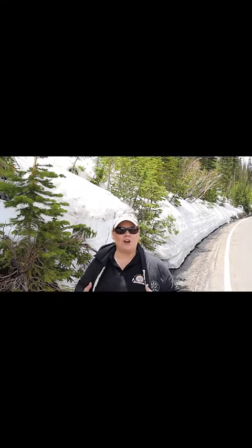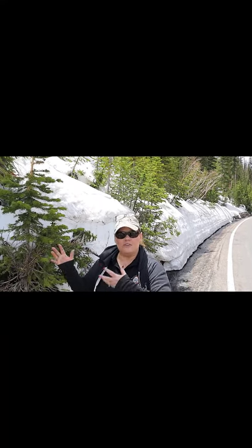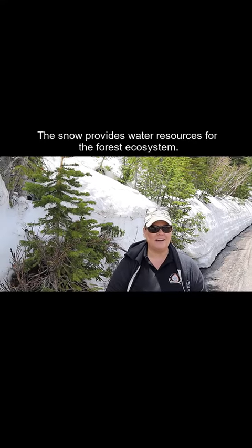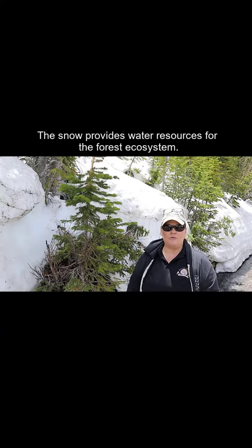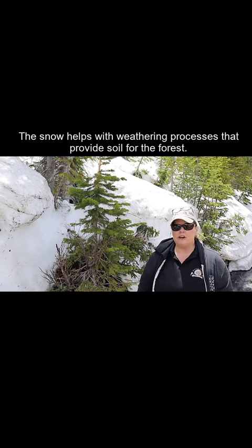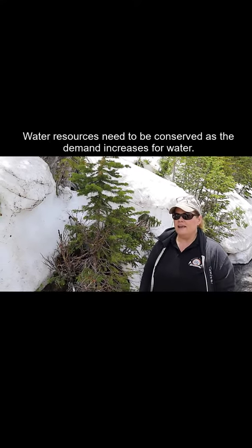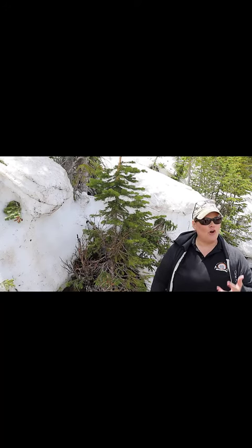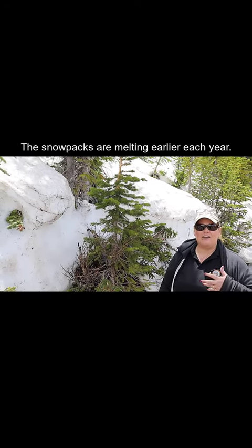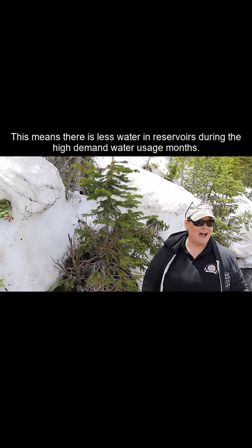The snow pack is part of the natural ecosystem here, so it's important to understand that while the snow is beautiful, it also helps provide natural water for wildlife and trees, and it helps with weathering and erosion of rocks. It also helps people, and it needs to be conserved. Recognizing that this is June third or fourth, this is what's left of the snow packs — they're melting earlier and earlier each year, causing less and less water to end up in our reservoirs when there's the highest demand for it.